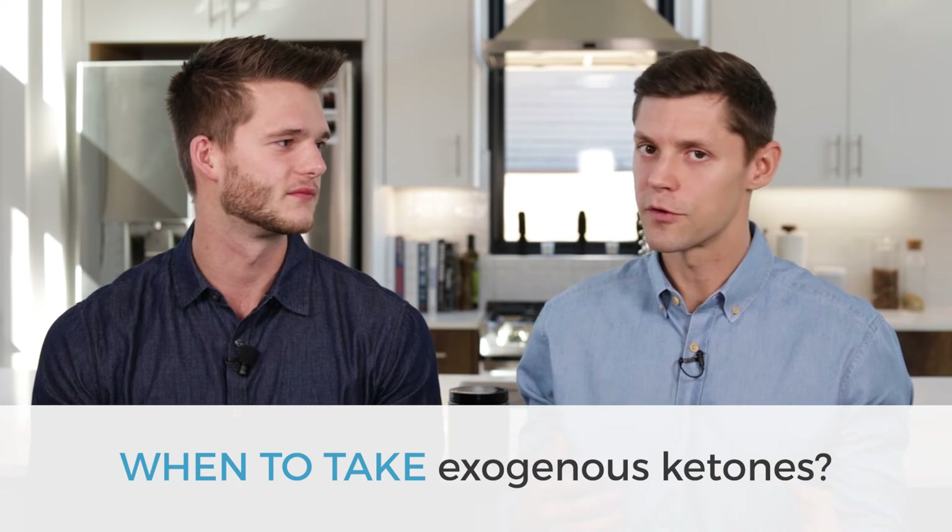A common question is: when do you take exogenous ketones? Does it matter? Do you take them with food or without? The answer is kind of whenever. If you take them by themselves, that's all the body has to deal with, making them a little more effective, but you'll also burn through them a bit faster. As a general rule of thumb, the best time to take them is any time where there's an increased demand for fuel — whether your brain needs more fuel or your body needs more fuel. Whenever there's a demand, that's a great time to use exogenous ketones.